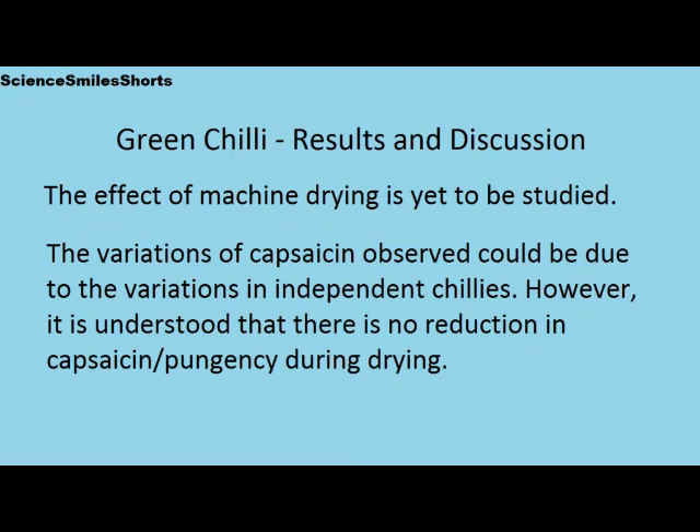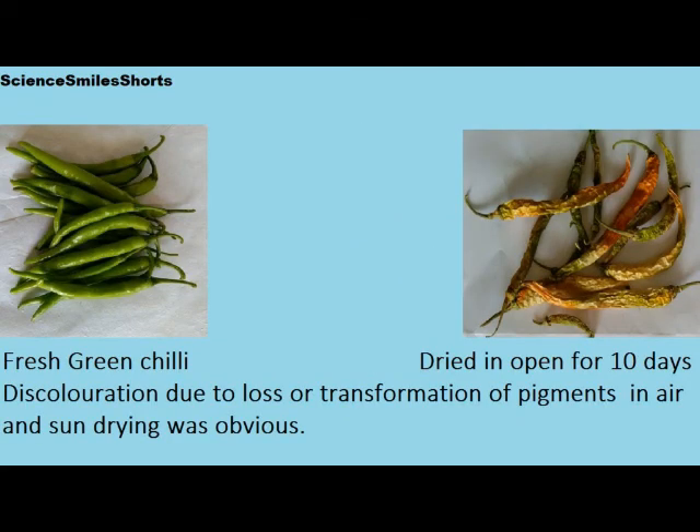However, it is understood that there is no reduction in capsaicin or pungency during drying in this experiment. Discoloration of green chilies on open drying, either in sunlight or air drying, due to loss of pigments was obvious in the drying process as seen in the pictures.